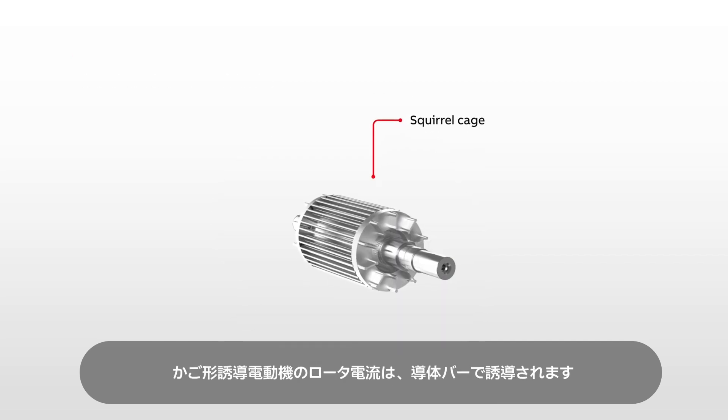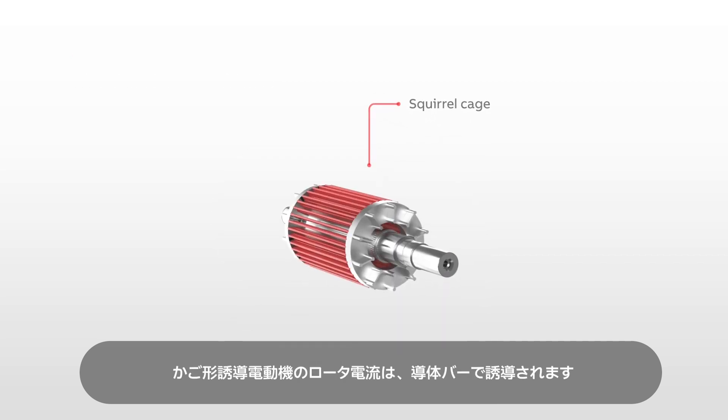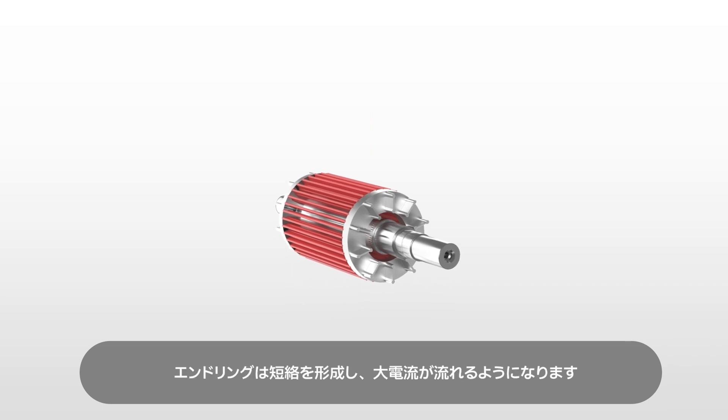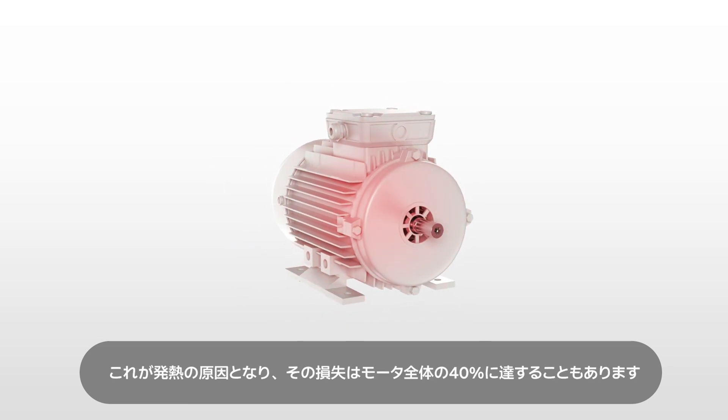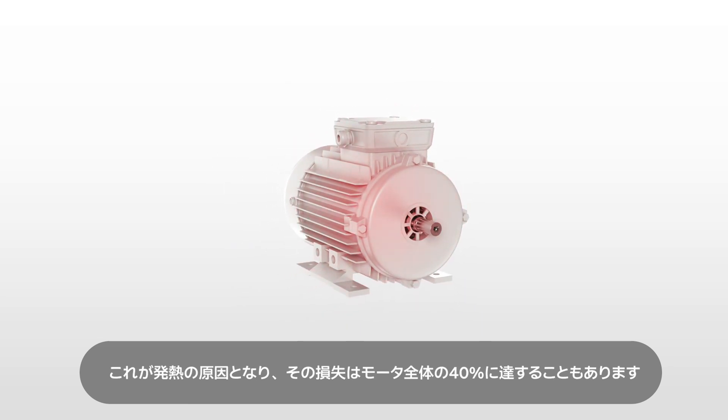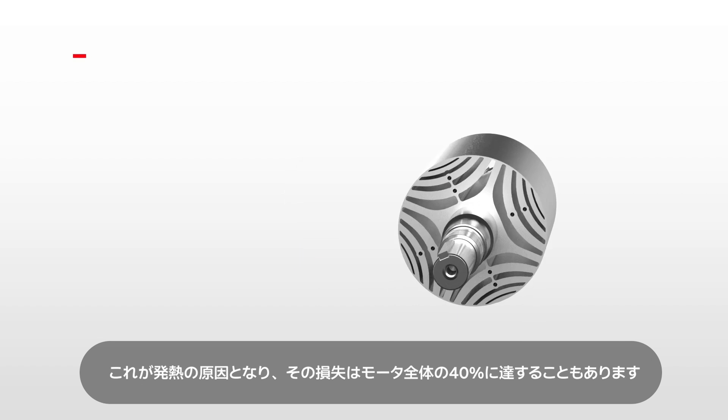Induction motors have a squirrel cage rotor. Currents are induced in the bars. The end rings form a short circuit, allowing heavy currents to flow. This causes heating and the losses can amount to 40% of the motor's overall losses.